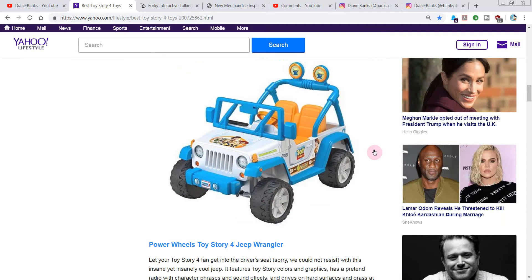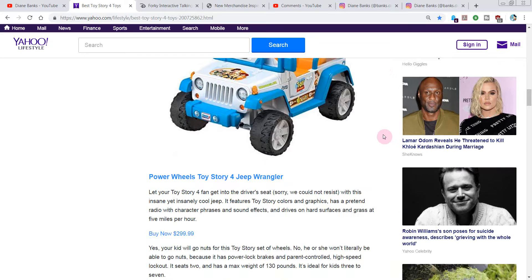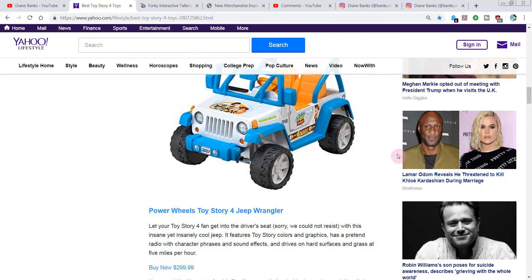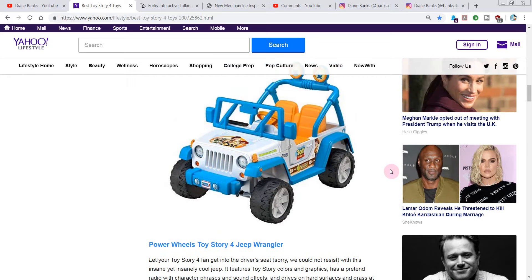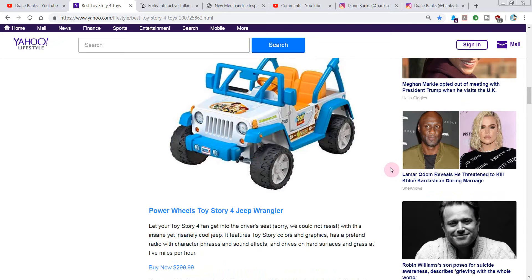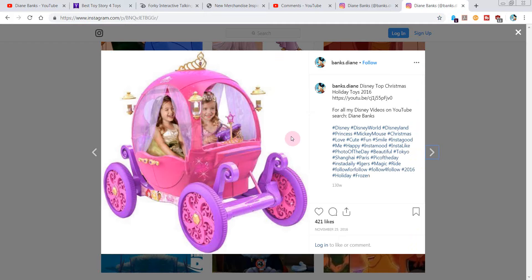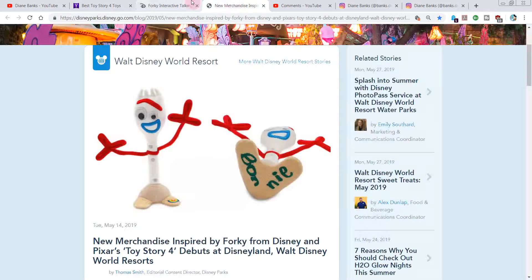This is super cool: Power Wheels Toy Story 4 Jeep Wrangler. This one, ladies and gentlemen, is $300. It has power lock brakes, parent-controlled high-speed lockout, two seats, max weight 130 pounds, for kids three to seven. It has sound effects, drives on hard surfaces and grass at five miles an hour, and cool graphics. This is very comparable to the cool carriage they had a few Christmases ago, which I think also ran about 300 bucks.